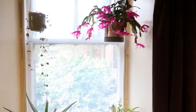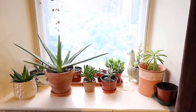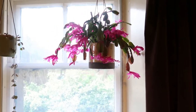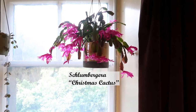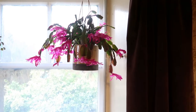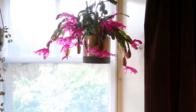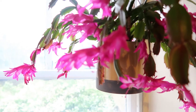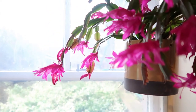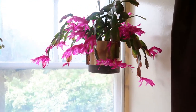This is my south-facing windowsill where most of my succulents sit. Let's start with this one. As you can see, my Christmas cactus is still flowering, which is really cool. I love this plant so much — she's very old, over 10 years old I think. I really love the flowers, so pretty. I love this plant so much.